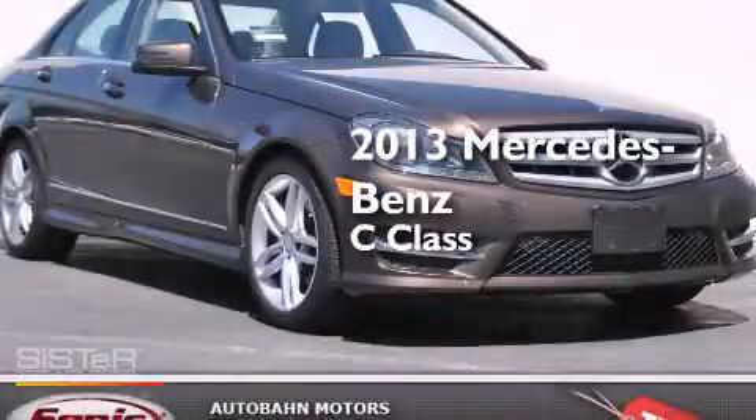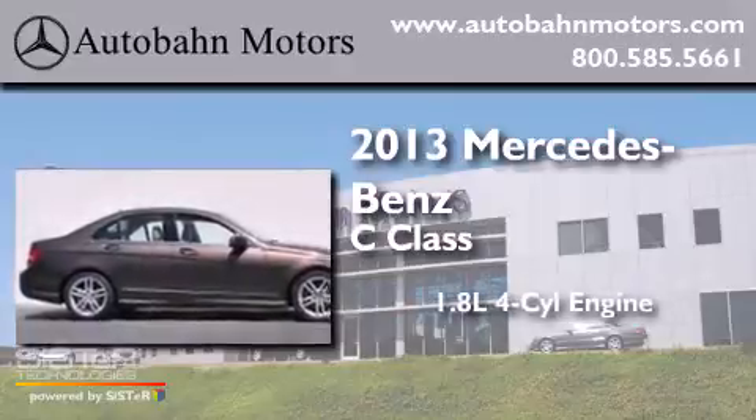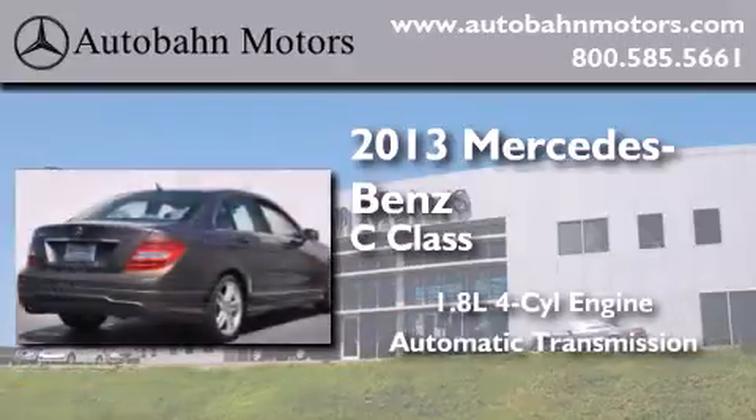This is a 2013 Mercedes-Benz C-Class. It features a 1.8-liter four-cylinder engine and an automatic transmission.